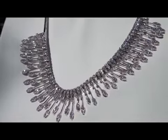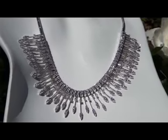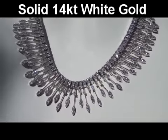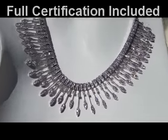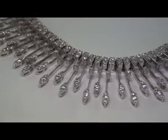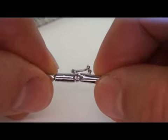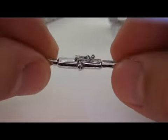Our gemologist has checked and verified every aspect of the necklace and has confirmed that it's a genuine earth mine diamond necklace set in solid 14 carat white gold with a 14 carat hallmark stamped on the clasp. Included with this item is a certified jewelry certification that documents the authenticity, quality and characteristics of the necklace, with an estimated insurance replacement value of $15,940, because of the uniqueness and overall rarity of this type of necklace.